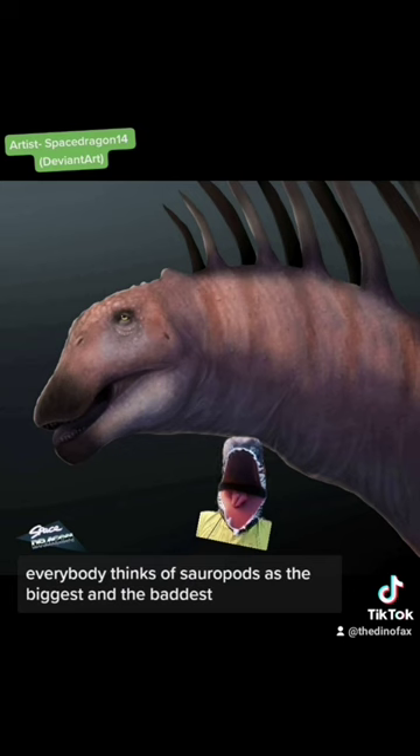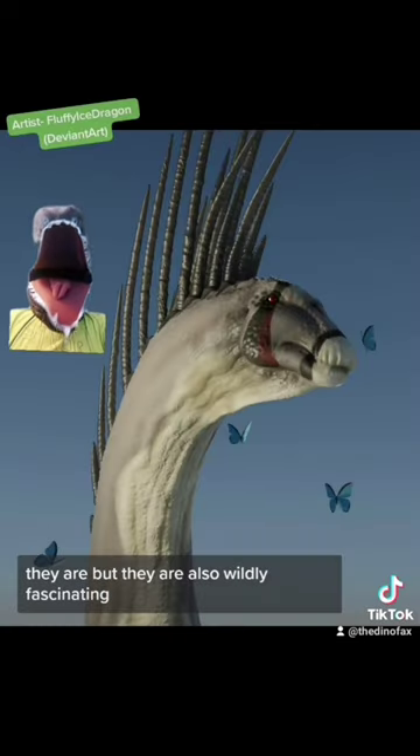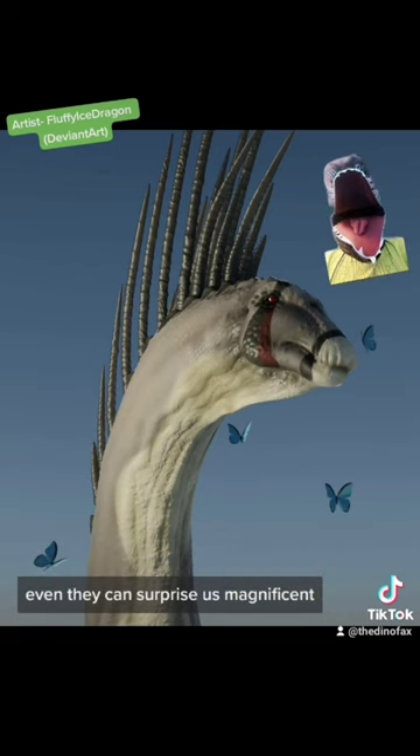Everybody thinks of sauropods as the biggest and the baddest — which, don't get me wrong, they are. But they are also wildly fascinating. Despite being animals known for their massive size, even they can surprise us. Magnificent.